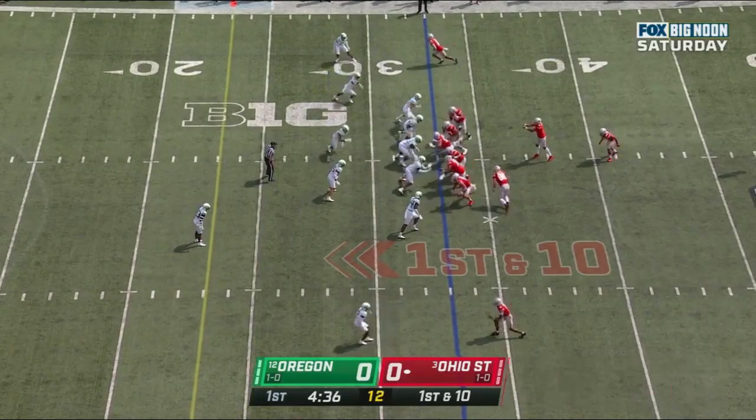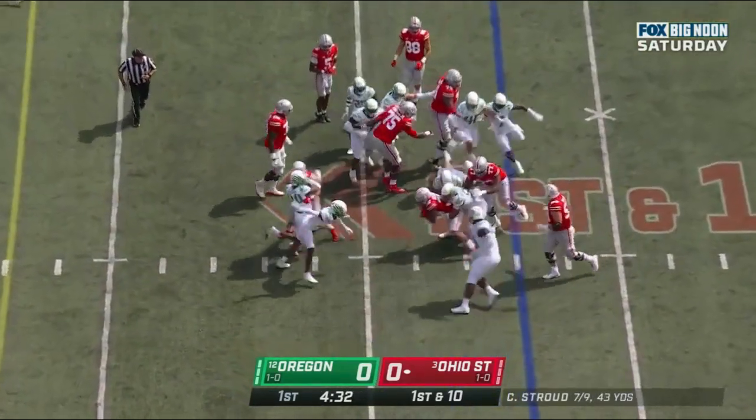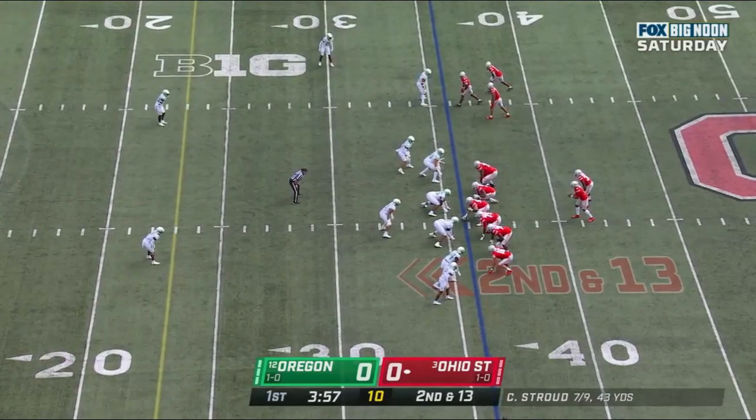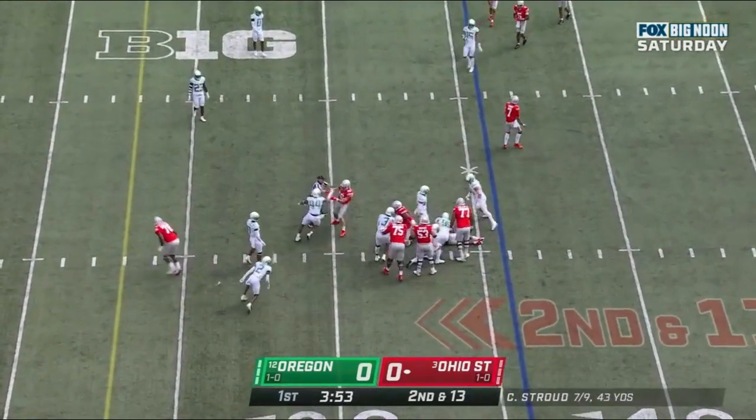In the backfield, they give it to him running left. Henderson chops his feet. Travion Henderson remains in the game, hopping forward.